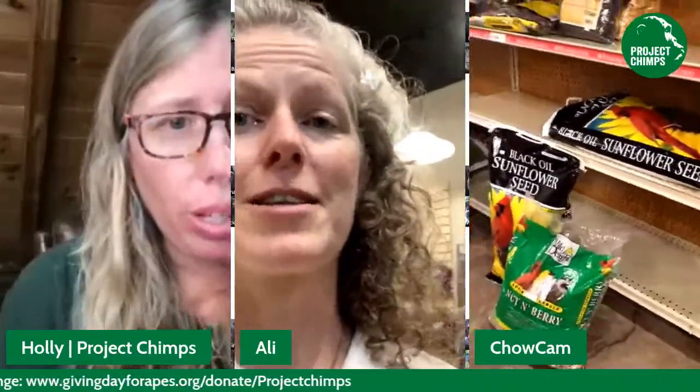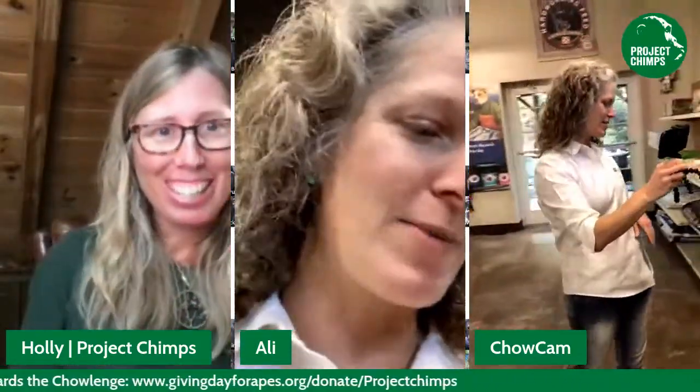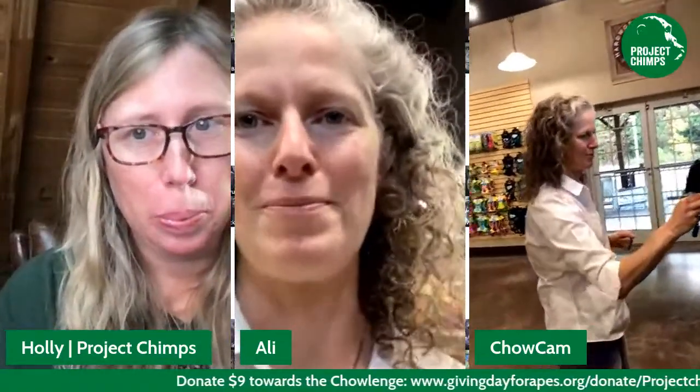We'd love to take some questions as we go along, Holly. If any of our viewers have questions, we can certainly answer them. We just got a donation of $99! That lets us get both this black sunflower seed bag as well as the nut and berry mix — thank you so much to whoever donated that. $99 is amazing and it's going to go a long way for these chimps.